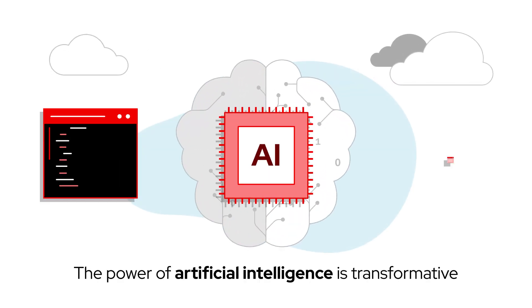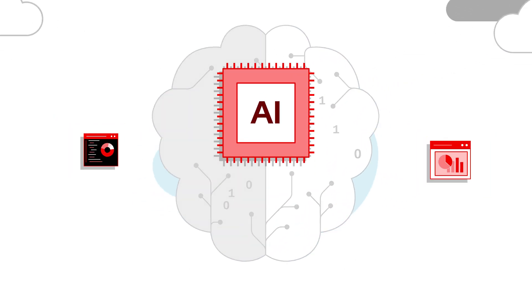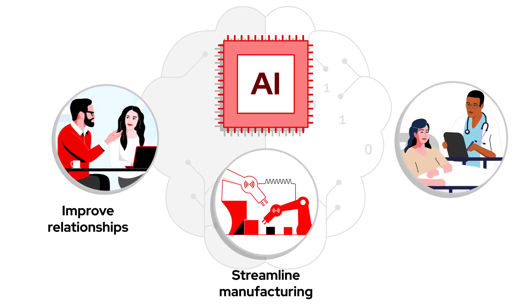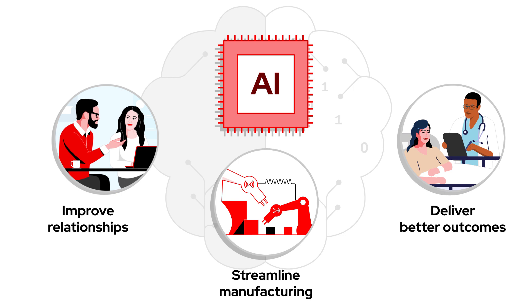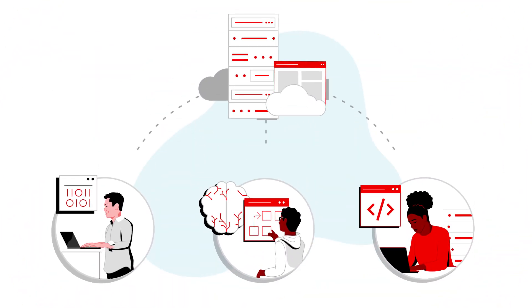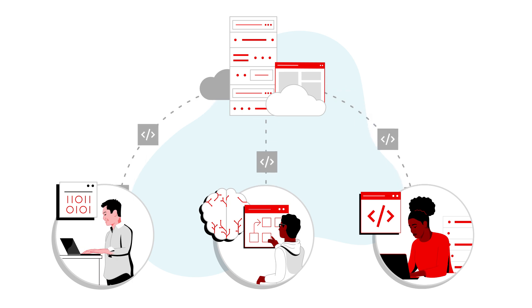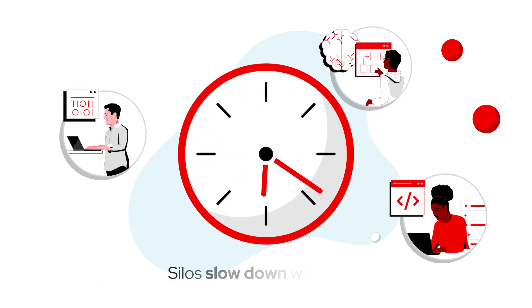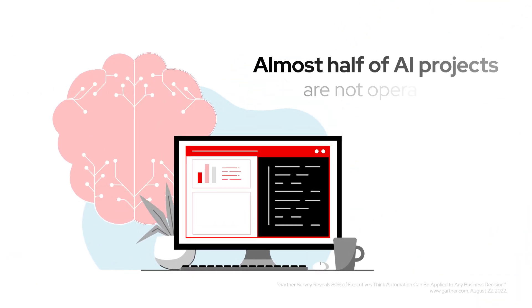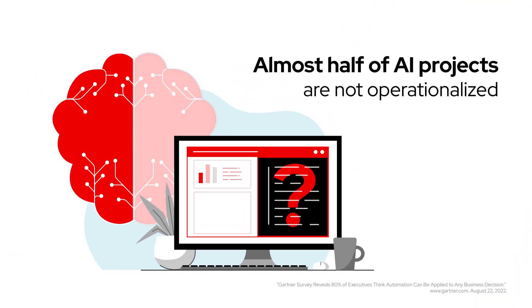There's no denying the power of artificial intelligence to be transformative, from improving customer relationships and streamlining manufacturing to helping physicians deliver better patient outcomes. But developing AI applications isn't without challenges. Dependency on IT for development tools and compute resources while working in silos really slows things down. In fact, almost half of AI projects are not operationalized.